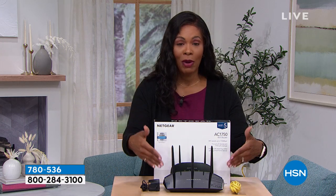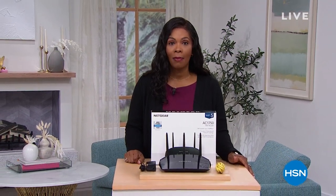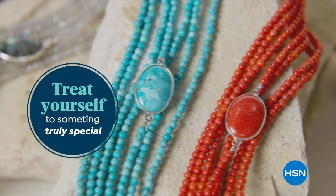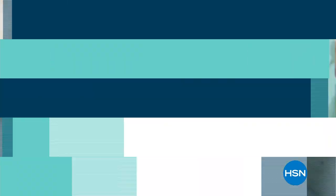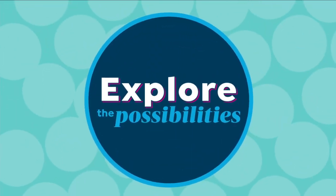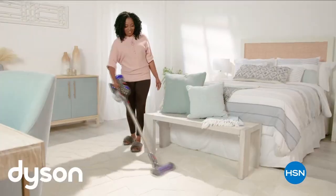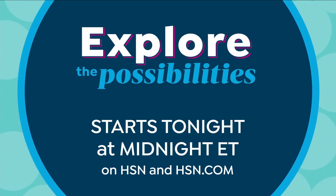We're going to take a quick break. Give you a chance to get your Netgear and your Geek Heat Today's Special. And we've got the Ninja Foodi coming up — I want you to join me for that. Find your new favorites and explore the possibilities on HSN. Refresh your wardrobe with Diane Gilman, get innovative tools for deep cleaning without the hard work, plus free shipping on skin care products and all electronics. Starts tonight at midnight on HSN.